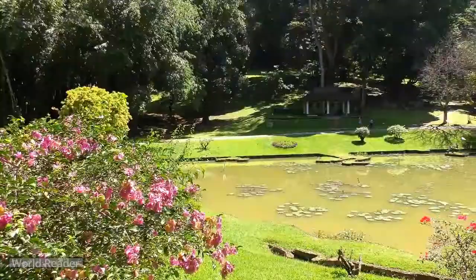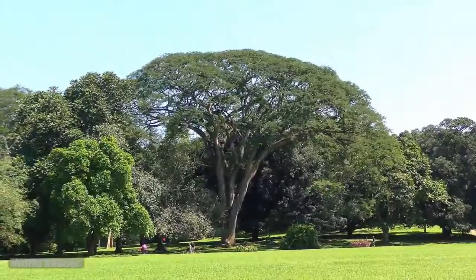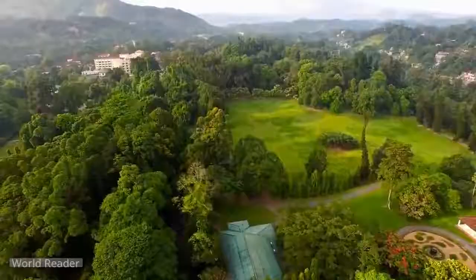Peradeniya Botanic Gardens near Kandy, Sri Lanka, noted for its rich and varied collections of tropical woody plants. Occupying 59 hectares, it has about 4,000 species of plants.